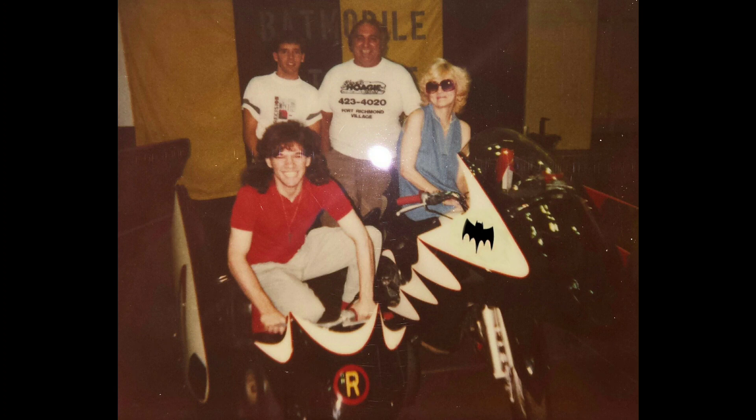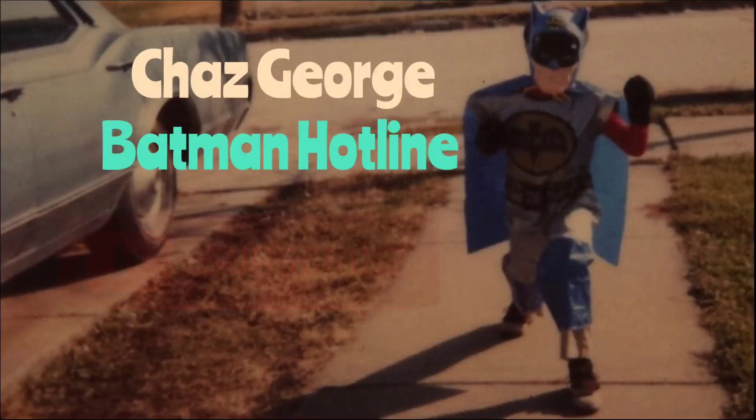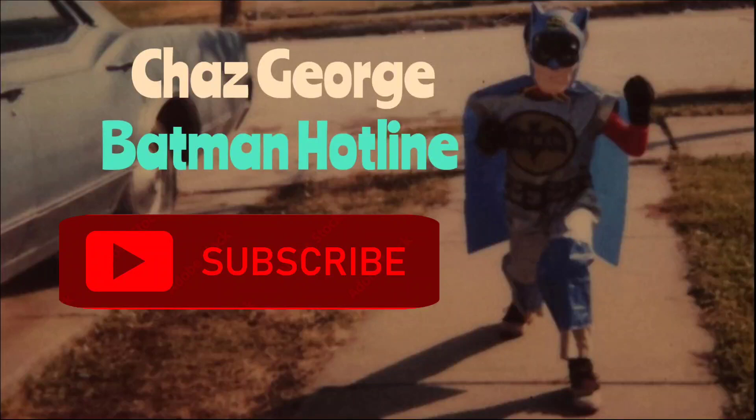That's me back in 1989 sporting a hairstyle that came back. If you enjoyed this video, smash that like, leave me a comment, and stay tuned for Batplanes. And don't forget to hit that subscribe button. Much appreciated.